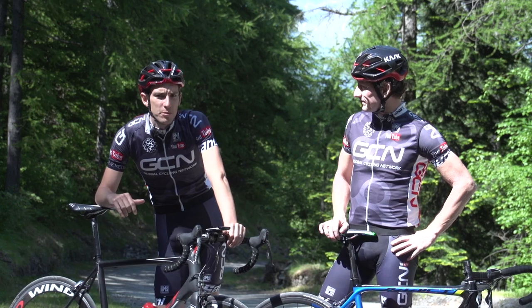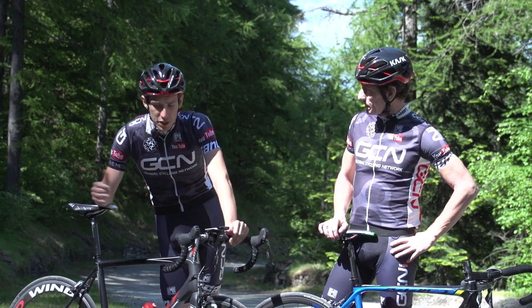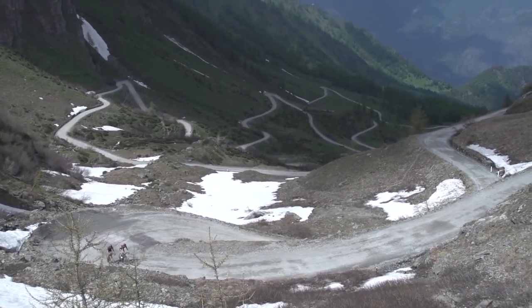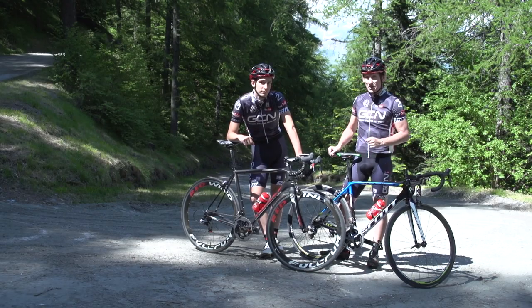Riding gravel roads is kind of fashionable now, but many of us have been doing it for years regardless, on roads just like this, which happens to be the Colla della Finestra in Italy. But you do need to adapt your riding style to be safe and to get the most out of it. And with that in mind, here are GCN's tips.